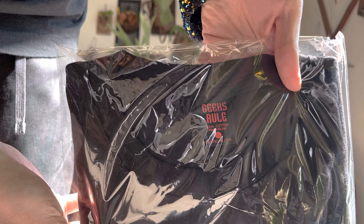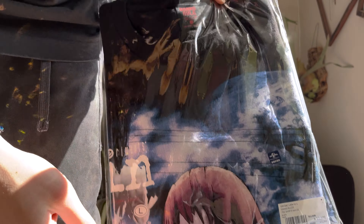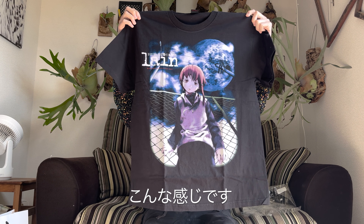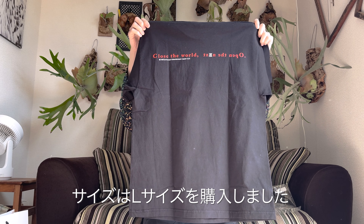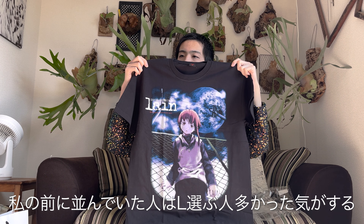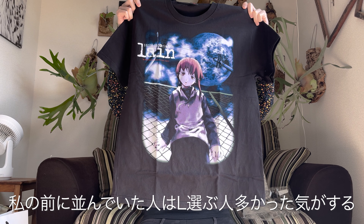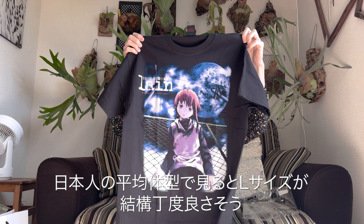So I managed to buy it. I'm really glad I got such a great T-shirt, so I'd like to open it right away. I actually bought one for myself and one for an acquaintance — I'll just open my own. The size I got is L. Interestingly, a lot of the people ahead of me in line were choosing L as well, and I think L is the most wearable size for Japanese body types.